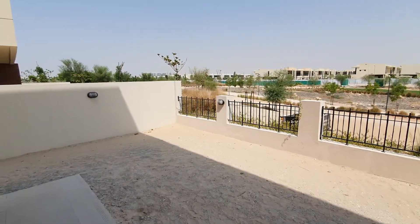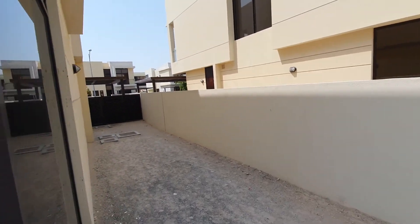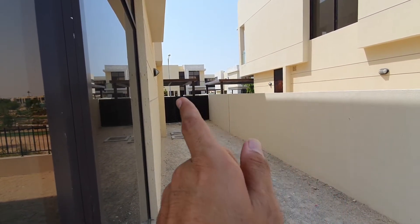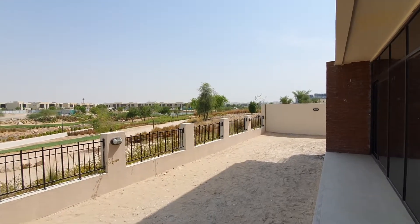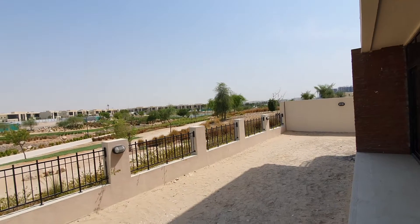This is the backyard, and on this side is a maid room over there. The main entrance is from outside. There is a lake — you can see from here, it's a lake and park view.